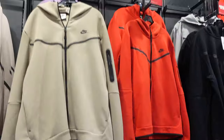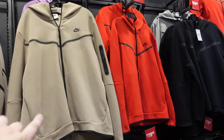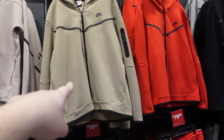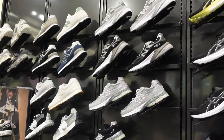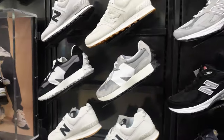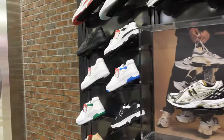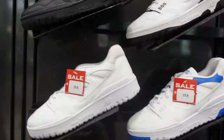I'm definitely going to have to come back and cop the Nike apparel. Which color should I get — black, red, or the tan/beige? I think I'm feeling that tan color. Red's my favorite, but I think I'm going with that. And now the New Balance section — the 550 is really popular right now. Let's find them.